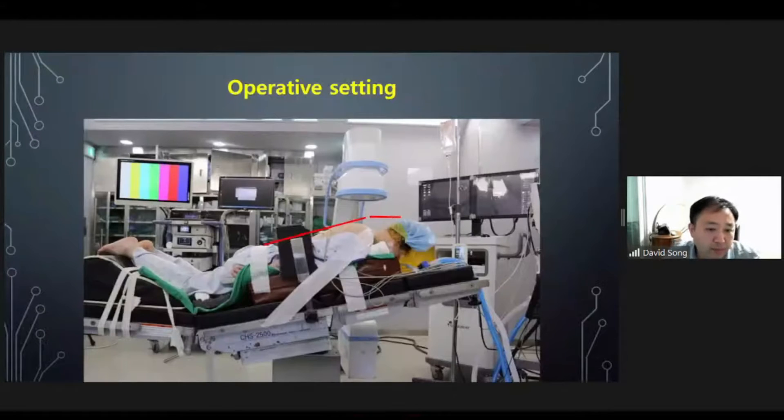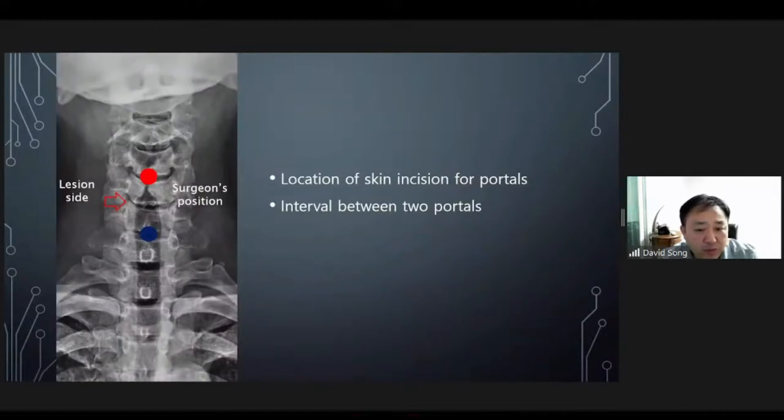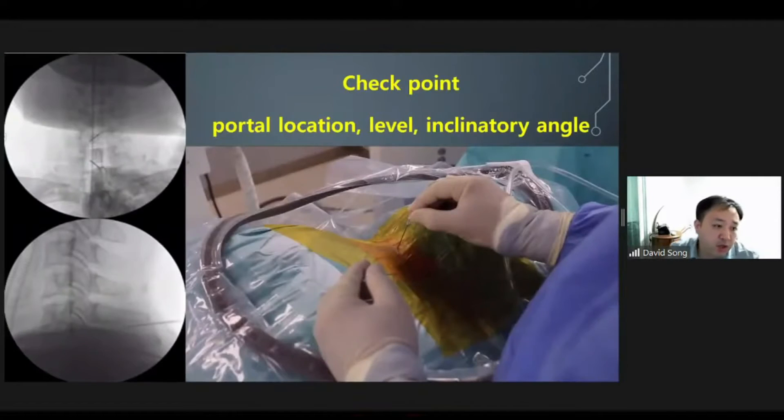This is the operative setting. As in PCF surgery, patient position is very important. We slope down the upper back to reduce venous return, flex the neck, and fix the head with some plaster. The eyeball and chin are protected by gel-padded facial pads, and the surgeon's position is opposite the target region. The portal incision is made in the midline, and the two-portal interval is about 2 cm. Before surgery, we can simulate the inclined angle, docking point, and surgical level with 18-gauge needles.